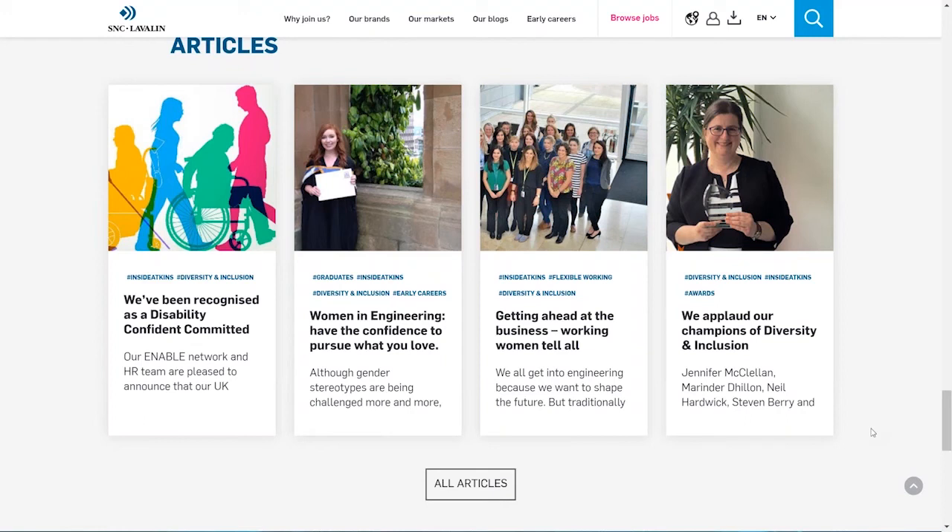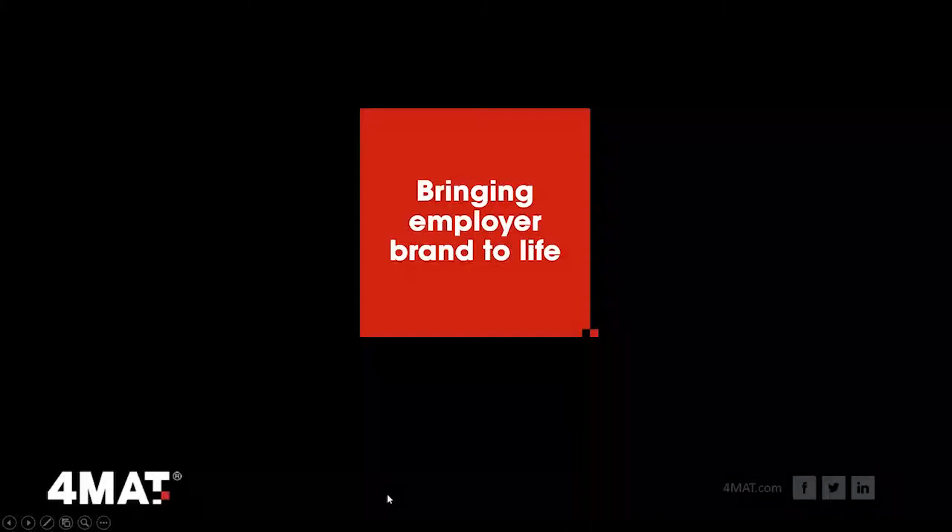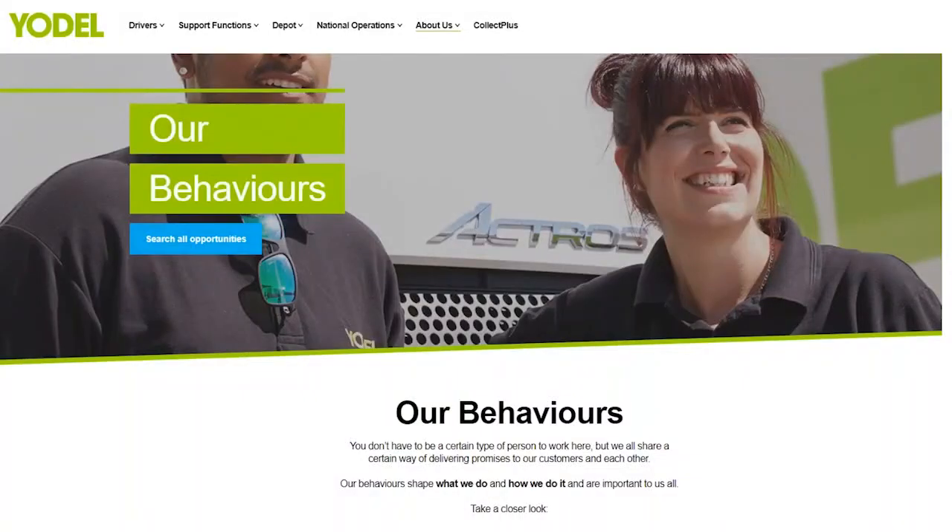Atkins and the wider SNC-Lavalin family is a very complex organisation and you've done really well to use that content to give an insight into what it actually is — telling the story not just about employees but what you do as an organisation. That's become very important with attracting young people in early careers. There's been a lot of work around STEM — attracting people at school age to start thinking about careers in engineering, showing it's not just a traditional male-dominated sector. The employer brand piece is very relevant — it's about bringing that employer brand to life.